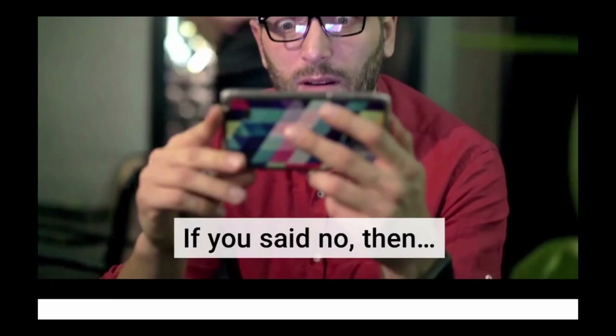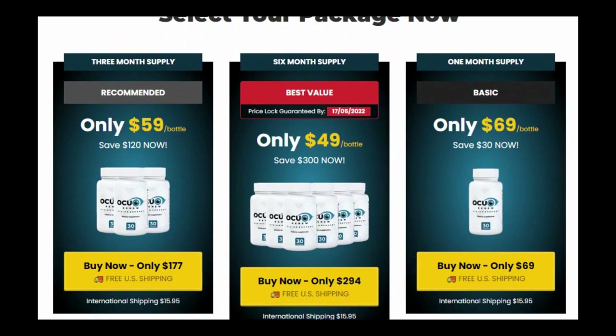Hi, my name is Chris, and today I'll tell you everything you need to know about Optimil before actually buying the product. I also have two really important alerts, so pay close attention to what I have to tell you.